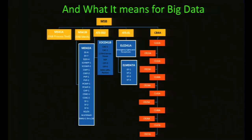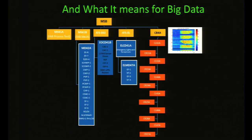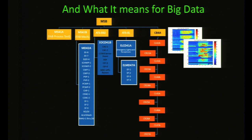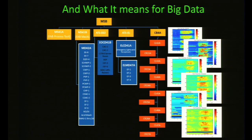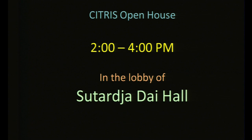I can show you what this means for big data: here is an electrical tree of Sutardja Dai Hall, with the plug loads from the second floor through the seventh floor, all in October. We can both dig deep and have a breadth of data to analyze. I encourage you to come speak to us — we're having lunch after this and then an open house from 2 to 4 in the lobbies of Sutardja Dai Hall.